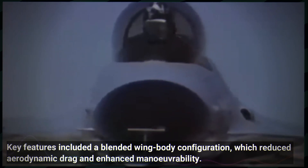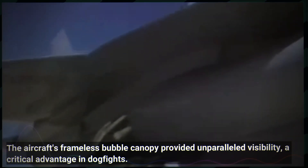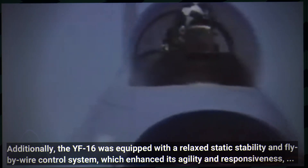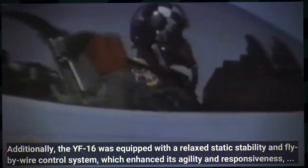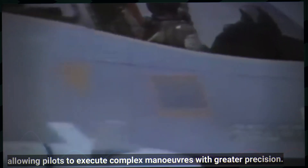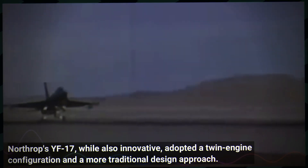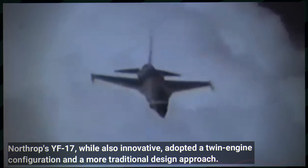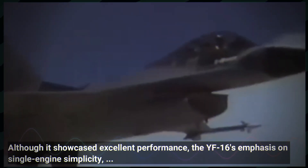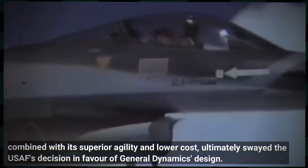Key features included a blended wing body configuration, which reduced aerodynamic drag and enhanced manoeuvrability. The aircraft's frameless bubble canopy provided unparalleled visibility, a critical advantage in dogfights. Additionally, the YF-16 was equipped with a relaxed static stability and fly-by-wire control system, which enhanced its agility and responsiveness, allowing pilots to execute complex manoeuvres with greater precision. Northrop's YF-17, while also innovative, adopted a twin engine configuration and a more traditional design approach. Although it showcased excellent performance, the YF-16's emphasis on single engine simplicity, combined with its superior agility and lower cost, ultimately swayed the USAF's decision in favour of General Dynamics design.